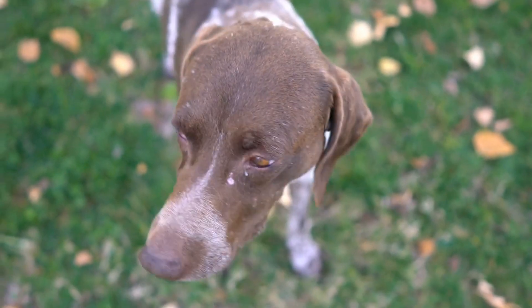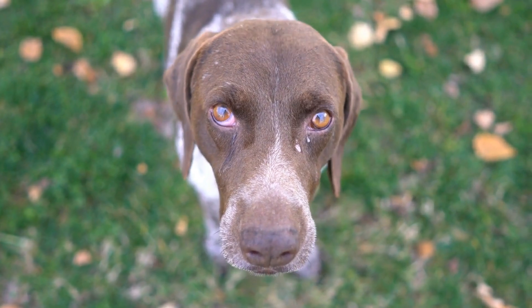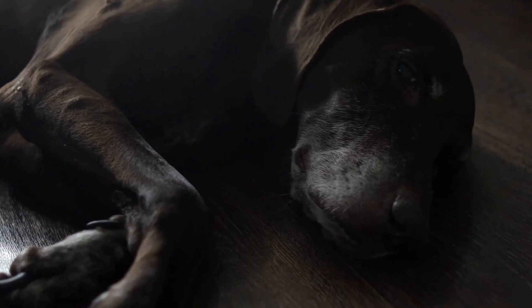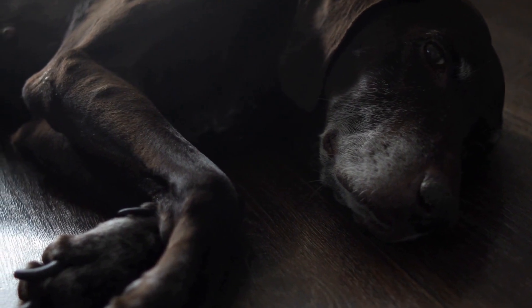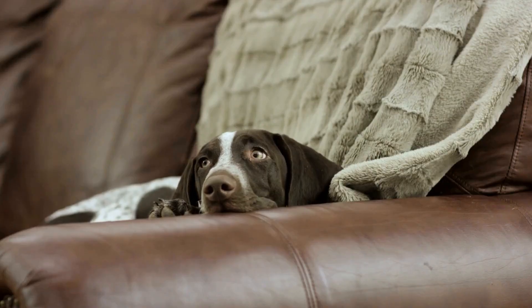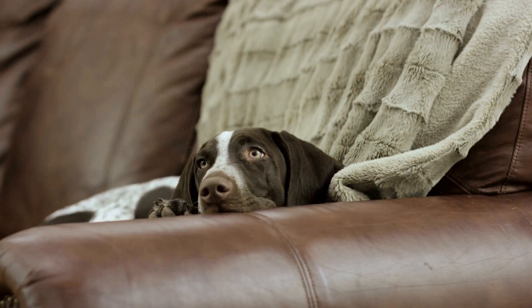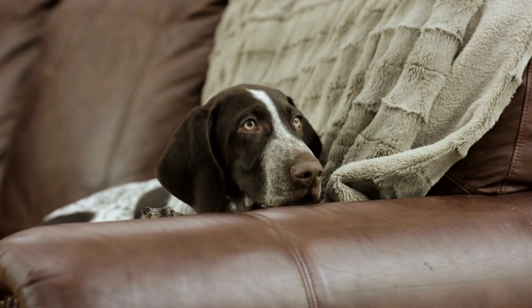One of the key traits that makes GSPs excel in agility competitions is their high energy level. They are known for their endurance and stamina, which allows them to endure long and challenging courses without tiring easily. This energy level also contributes to their enthusiasm during training and competitions, making them highly motivated and focused on their tasks.